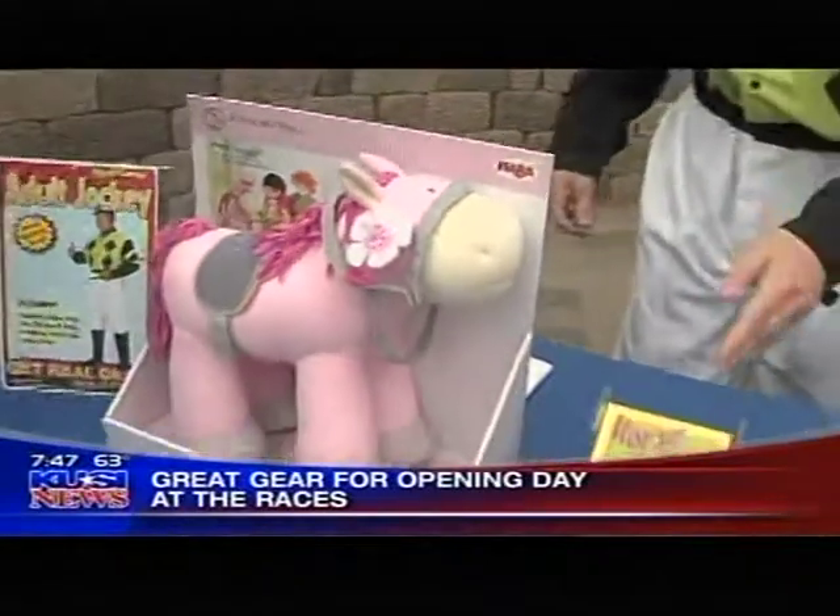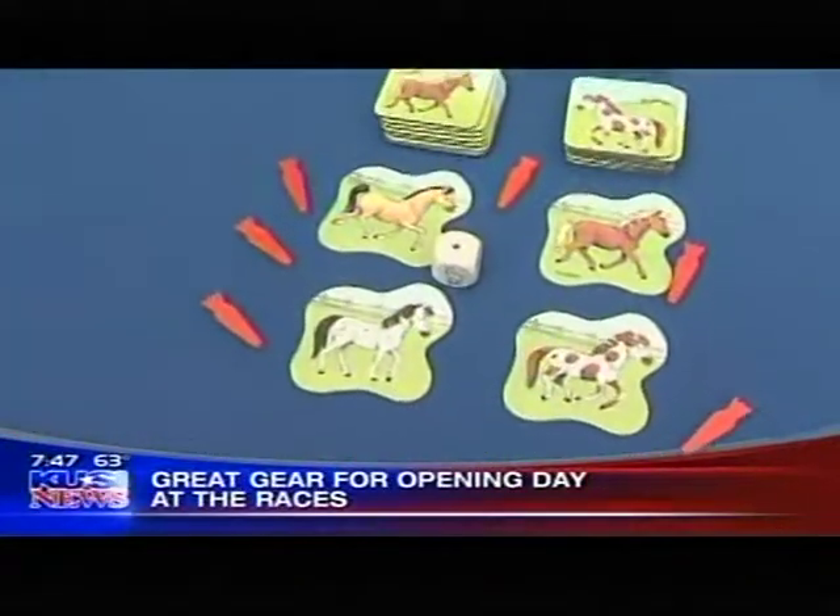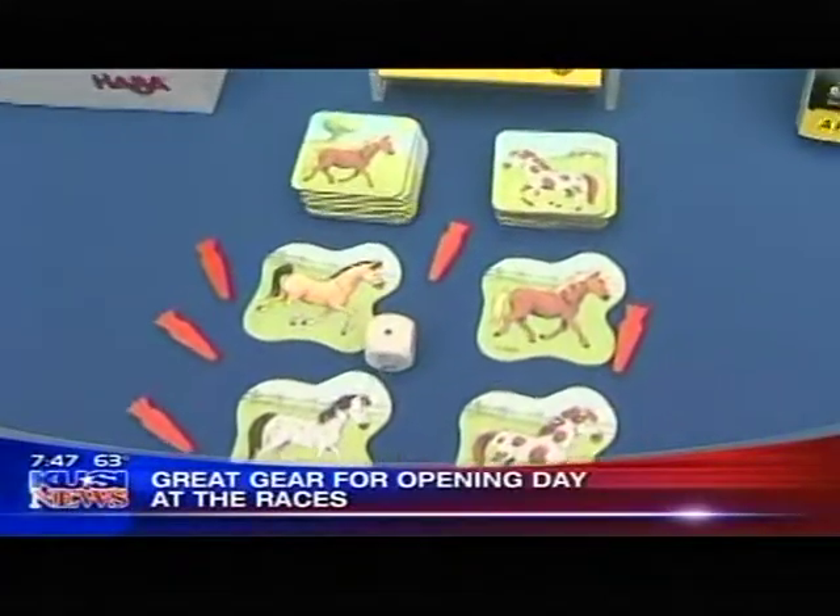Haber also makes this memory horse game for kids. They love this stuff — it's really a lot of fun. It's a great concentration game and inexpensive.